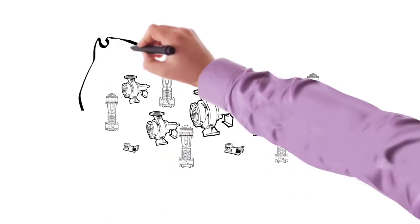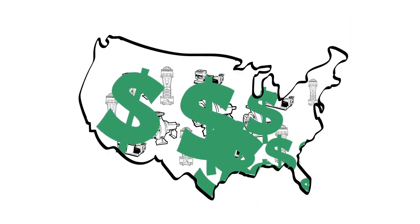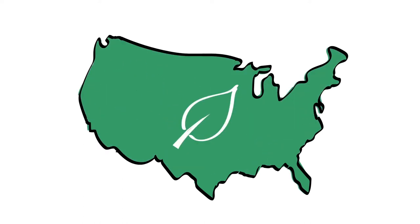Pumps also represent the greatest potential for energy and cost savings. To realize these savings, regulations and incentives have been developed to promote high-efficiency pumps in the marketplace.